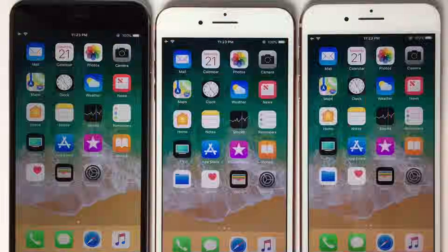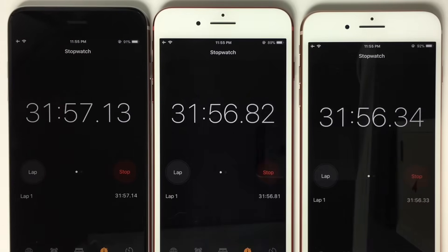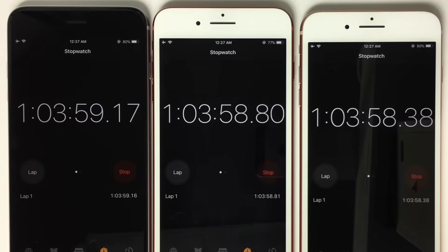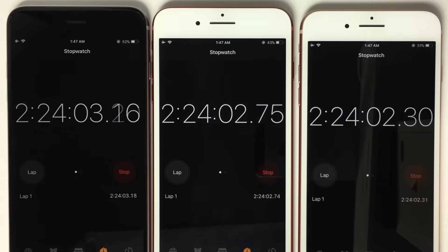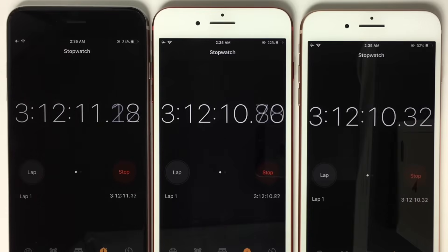Here's the first time lapse. From left to right we have iPhone 6 Plus, 7 Plus, and 8 Plus. On the left, the iPhone 6 Plus died at four hours and 45 minutes — that's on iOS 11.0.3. The iPhone 7 Plus died a little earlier at four hours and five minutes, which is kind of crazy, and the iPhone 8 Plus at four hours and 40 minutes.